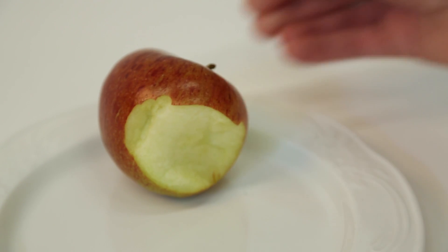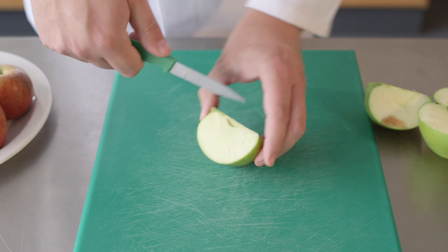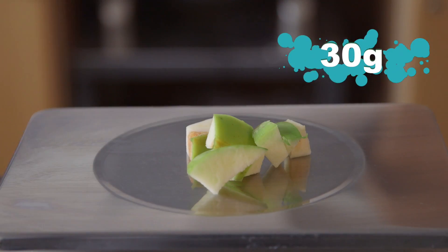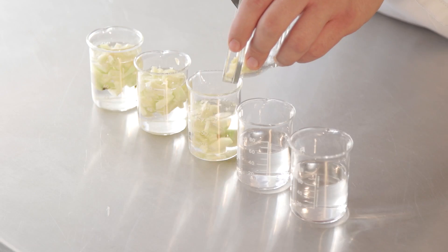I'm sure you have all noticed that when you eat an apple, it goes brown very quickly. Today we will look at some chemicals that affect the rate of enzymic browning of apples. To make it a fair test, you need to use the same amount of apple each time. We're putting 30 grams of chopped apple into 5 different beakers, each containing a different chemical.